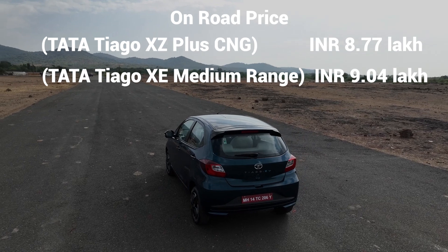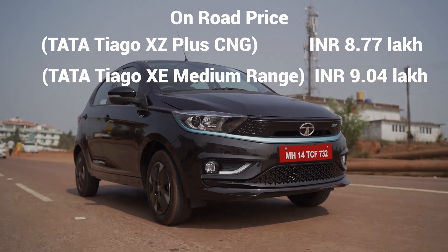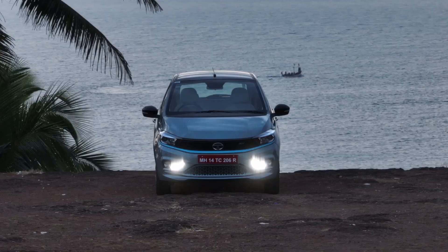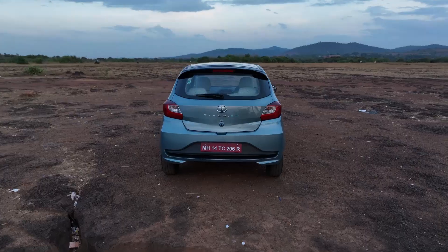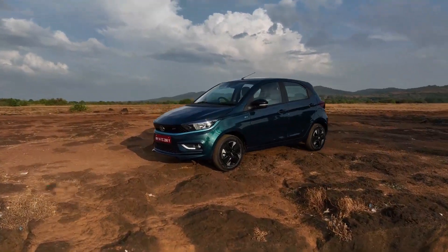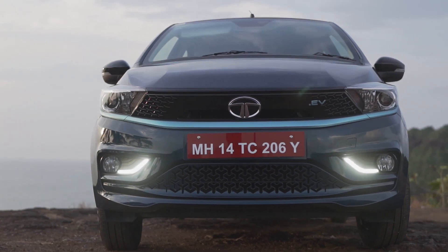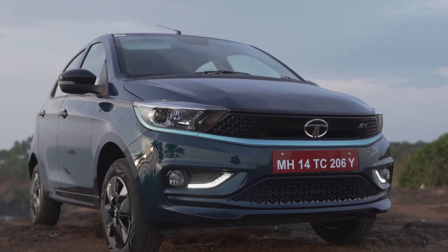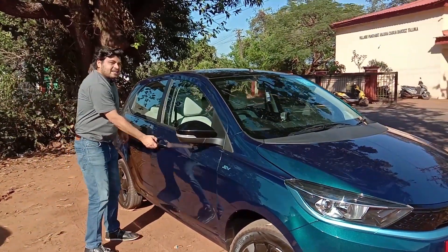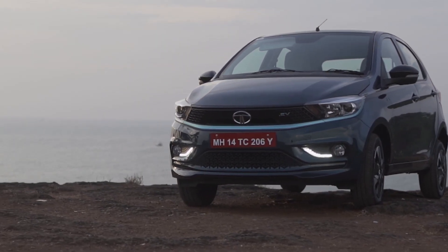The on-road price of the Tata Tiago top-end CNG is almost equal to the price of the Tata Tiago EV. I'm sure you must have got excited about this electric car after hearing its price, because price has been the biggest roadblock when it comes to adoption of electric cars in the country. Get inside the car and I'll tell you how India's most affordable electric car drives, what features it has, whether it has good enough power, and what are the positives and negatives of the Tata Tiago EV.